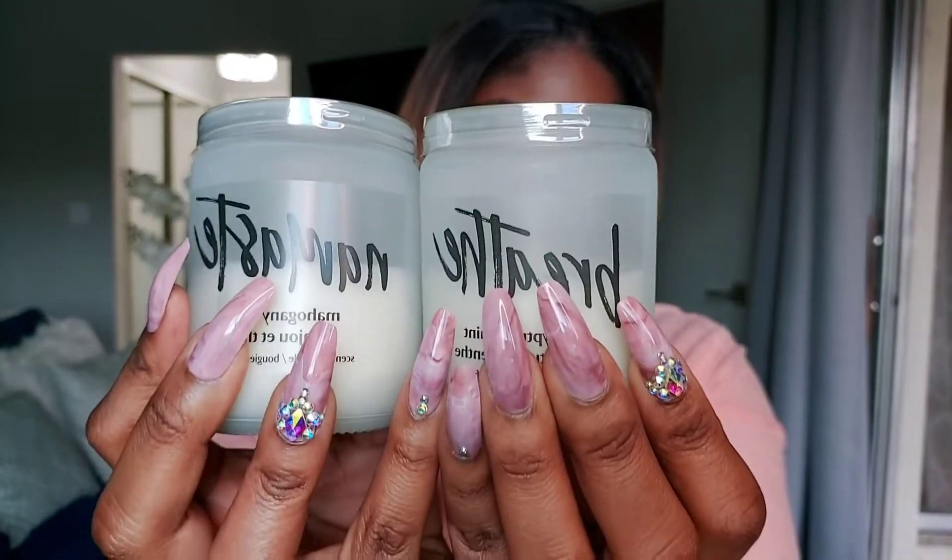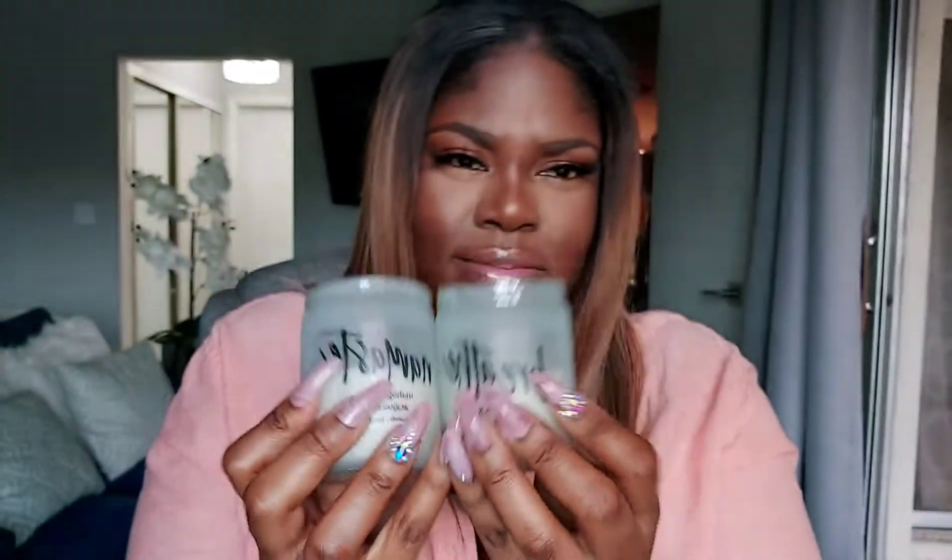Look at that — a dollar! Look at my nails. I have a tutorial, I'll link it because you want it.